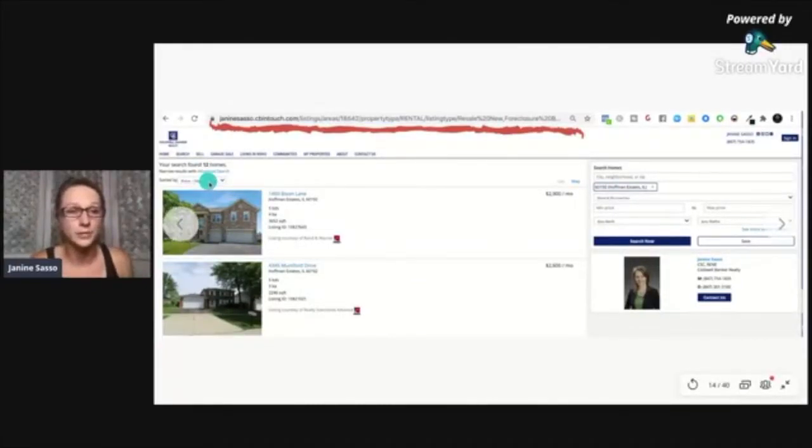My website returned 12 homes, organized from highest to lowest. We want to make sure it's relevant — you can also sort it by newest. One of my favorite search filters is newest, because if someone has been looking for a while, they've already seen listings that have been around. So why not filter for newest, providing them with the most up-to-date results?